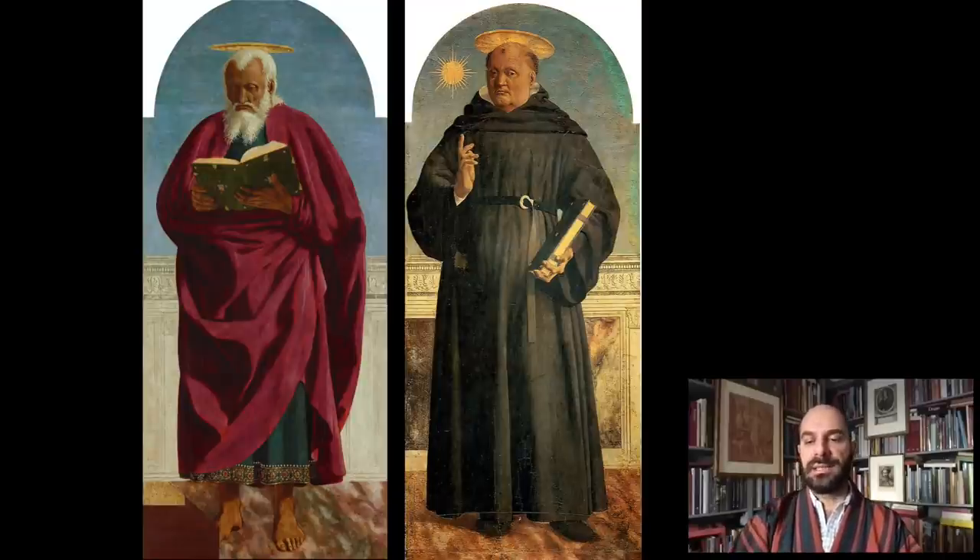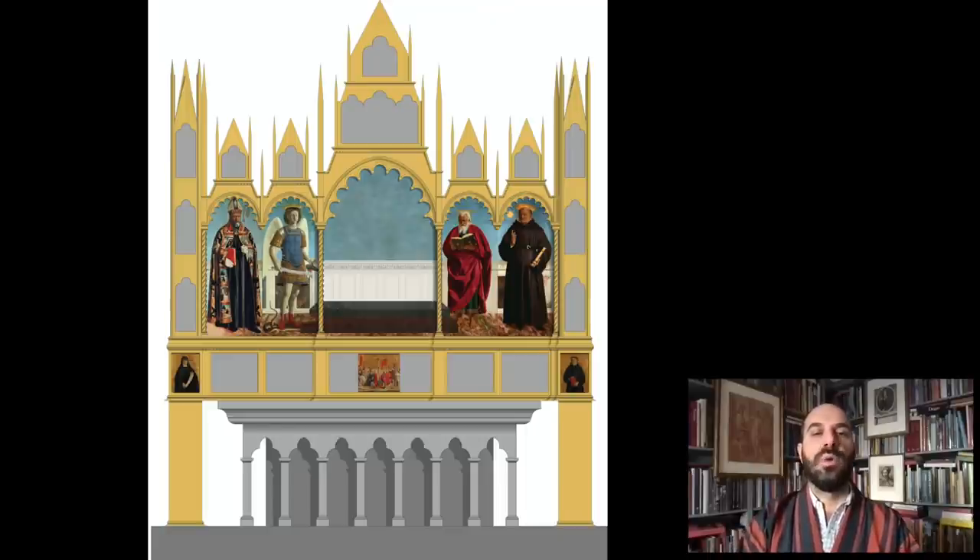To the right of Saint John you have Saint Nicholas of Tolentino, a recent Augustinian saint. So these two sets of four figures were surrounding a central image. Here you see a reconstruction done in 2013 by Nathaniel Silver, showing hypothetically where the small saints would have sat in the pillars, and the predella below. You see the four saints — Augustine, Michael, John, and Nicholas of Tolentino — surrounding an empty central scene, because we don't actually know what was in the center for sure.